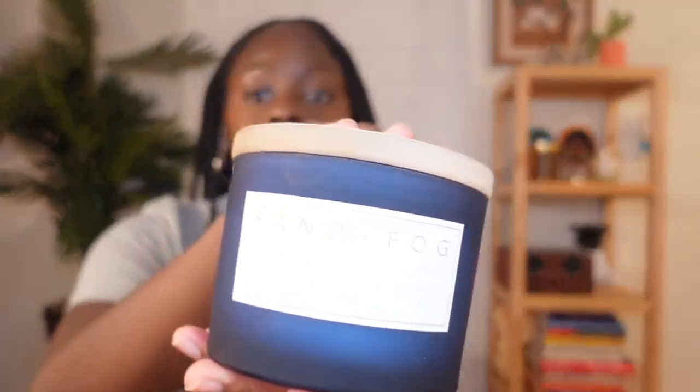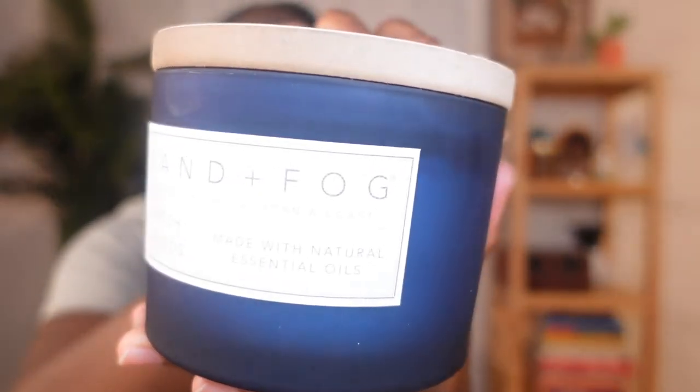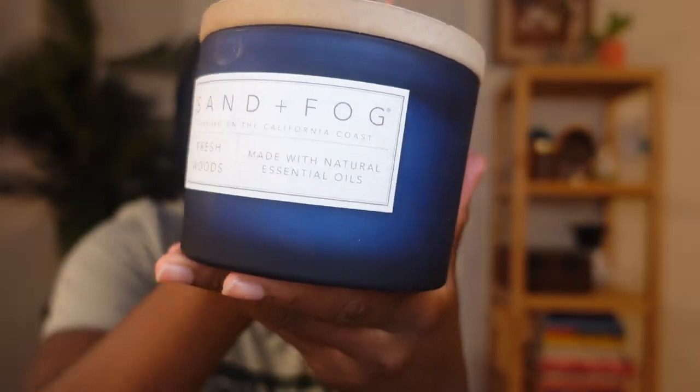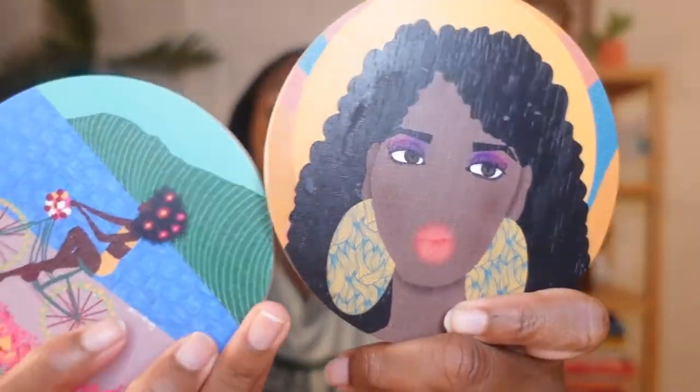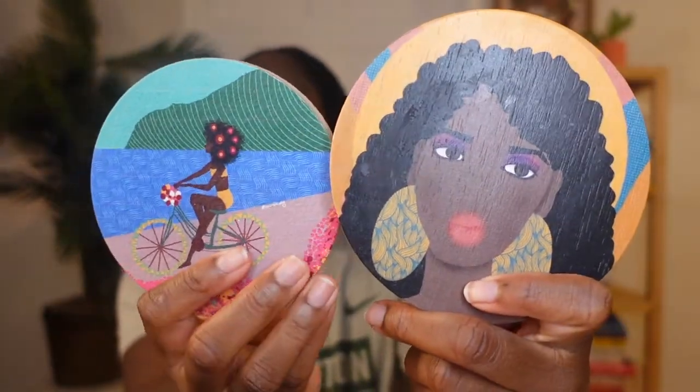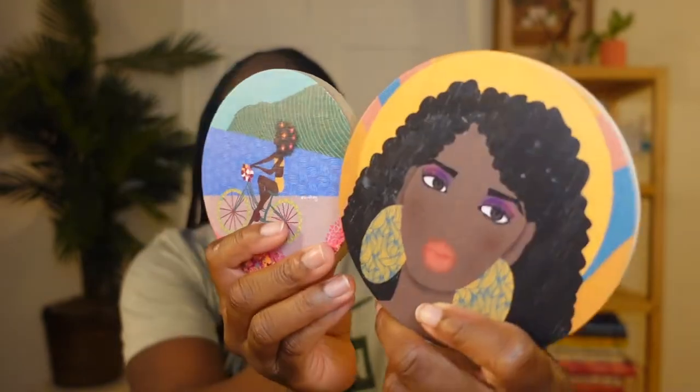Then I went to TJ Maxx. I got two candles — one for my mom because I felt like she would like it, and one for me. I love this brand. If you ever go to TJ Maxx, please get the Sand and Fog candles. Their candles are amazing and they always have really pretty artwork on their lids, which I actually collect sometimes. Just look at these two candle covers — don't they look like something you would buy? They're so pretty and their candles are affordable.